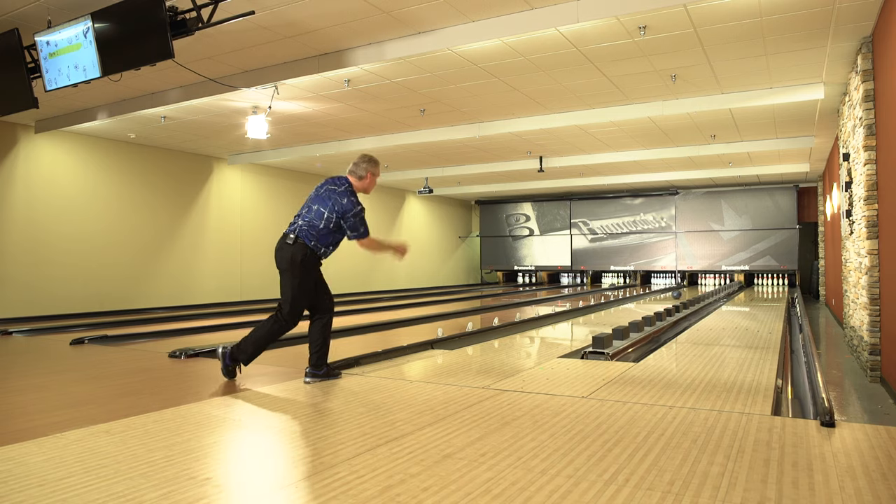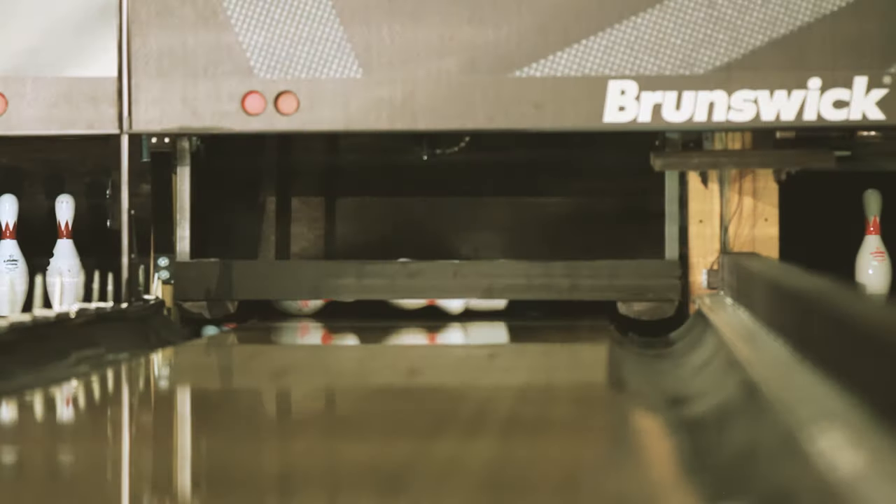Absolute Nirvana was very impressive. It is the biggest hooking bowling ball I've ever thrown, and the word that came to mind was 'Jed Gungas' — it hooked a ton.